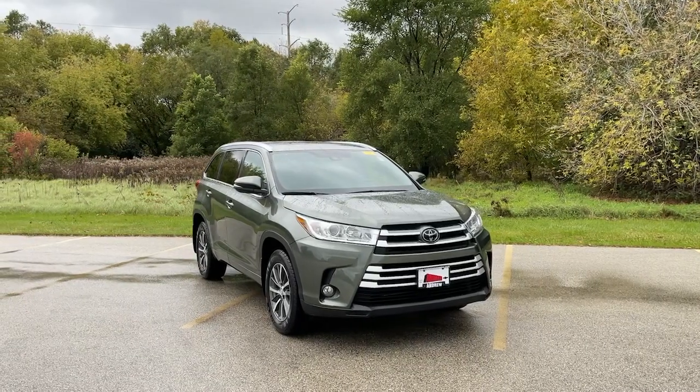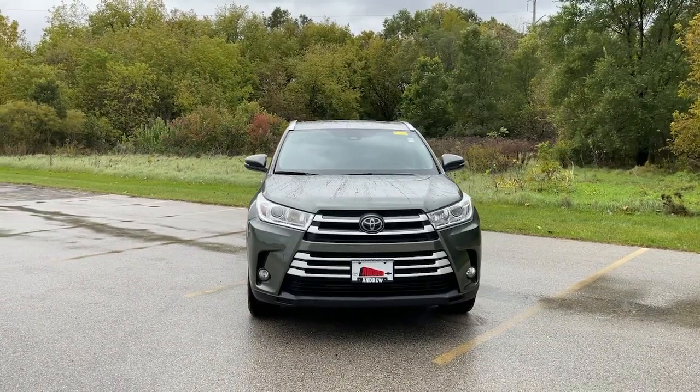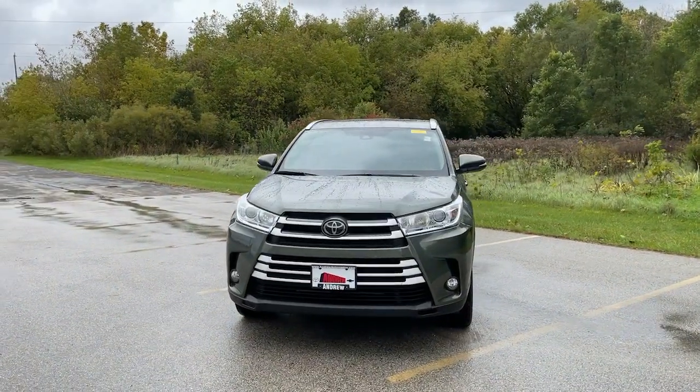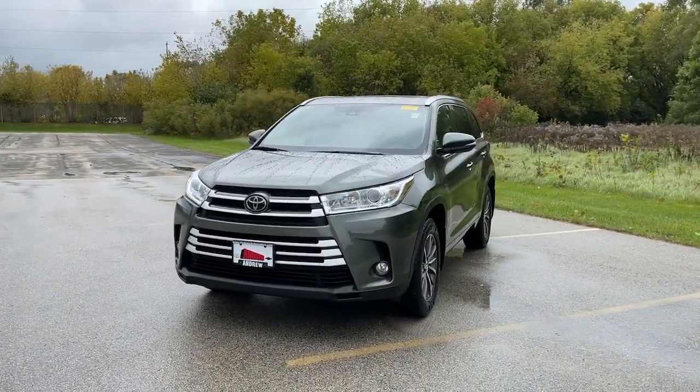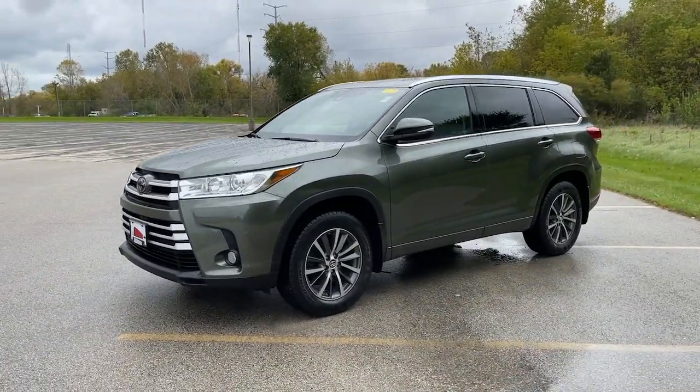Look no further than the 2017 Toyota Highlander. With less than 60,000 miles on the odometer, this vehicle stands out from the rest. From daily drives to epic road trips, this Highlander has you covered.